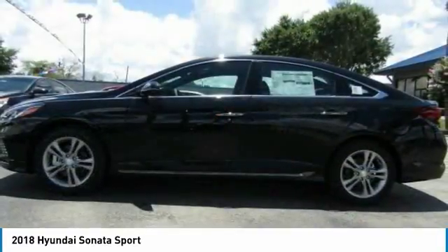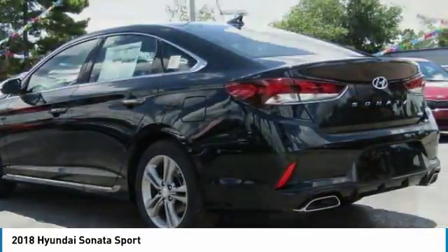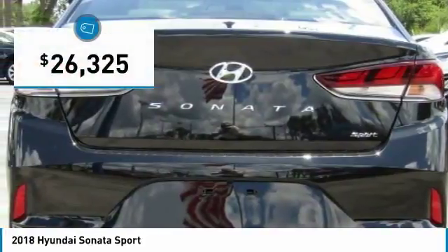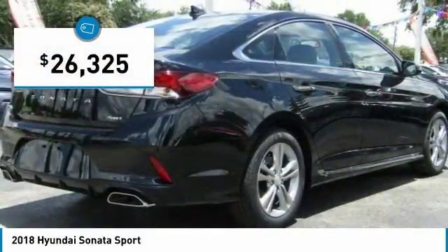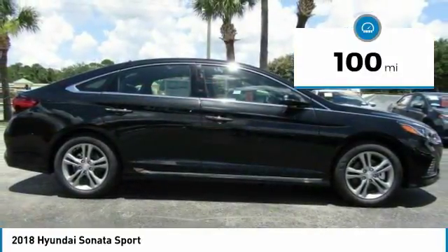Don't forget the exterior corrosion protection — a 14-step roto-dip system that provides unmatched protection for your Sonata — and is priced below $30,000. This vehicle has less than 100 miles. Here are some of this vehicle's great options.